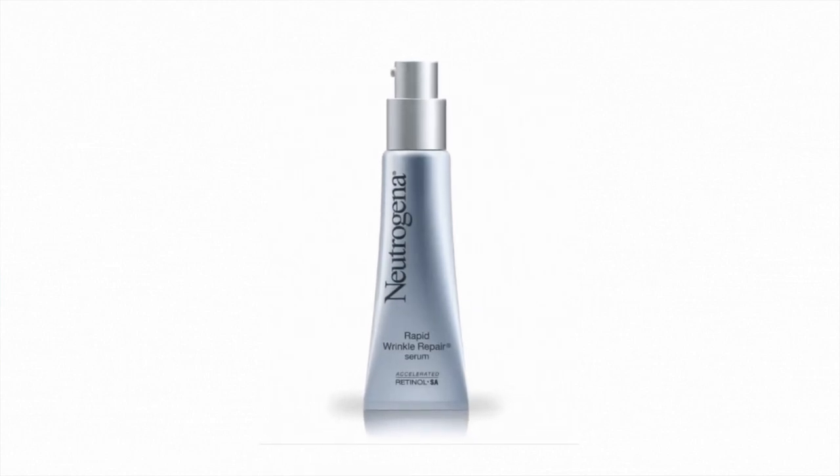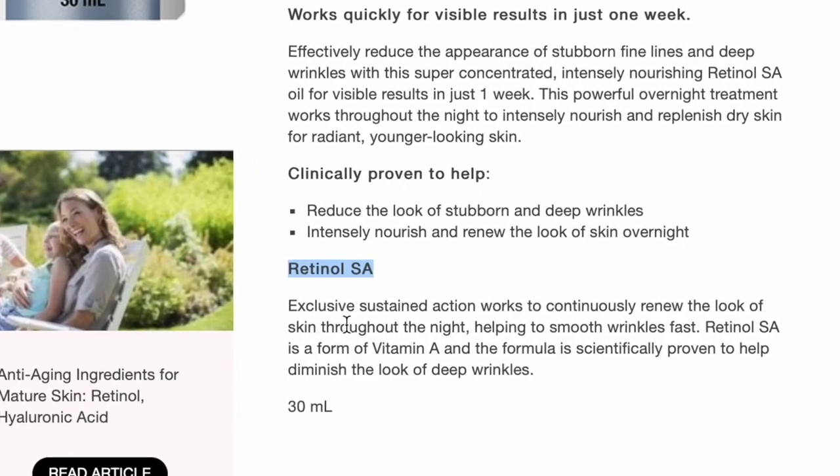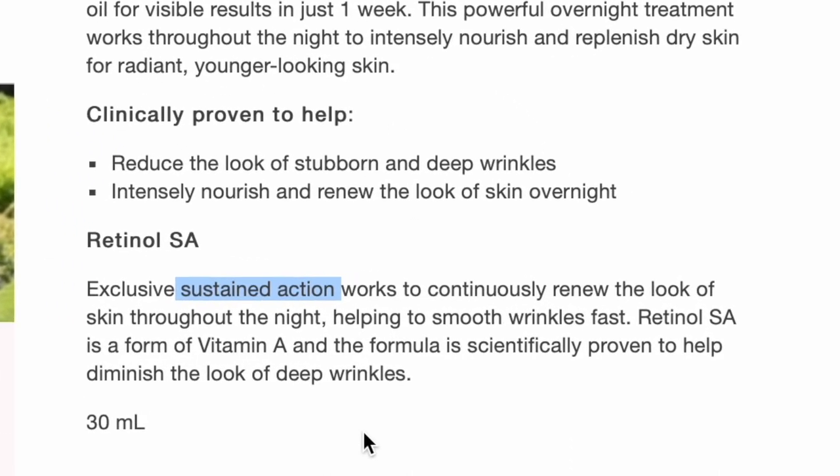Before I start, a brief overview of the product: the Rapid Wrinkle Repair Serum from Neutrogena is a retinol-based serum which uses Accelerated Retinol SA instead of retinol only. Retinol SA is an ingredient patented by Neutrogena, and the SA stands for sustained action. In this serum they have not only used Retinol SA but the accelerated version of it, which is supposedly better and delivers not only Retinol SA but glucose complex and hyaluronic acid too.